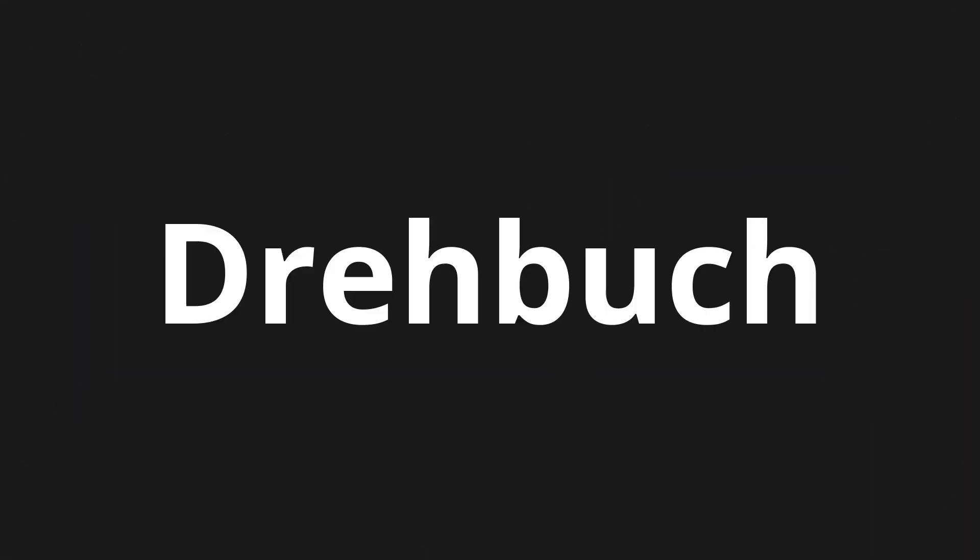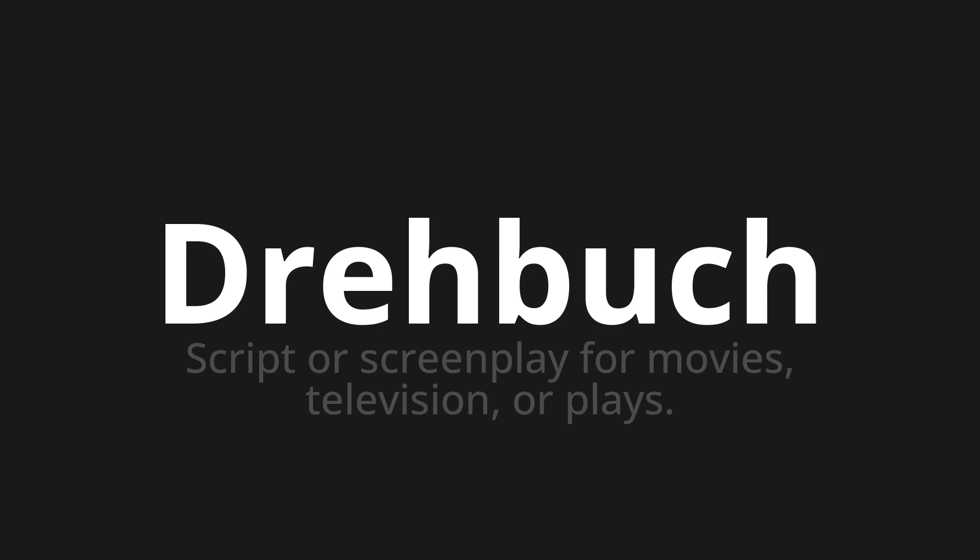Welcome to this pronunciation video. Today we will be focusing on a new word that you might find challenging or intriguing. So let's dive into today's word: Drehbuch, which means script or screenplay for movies, television, or plays.